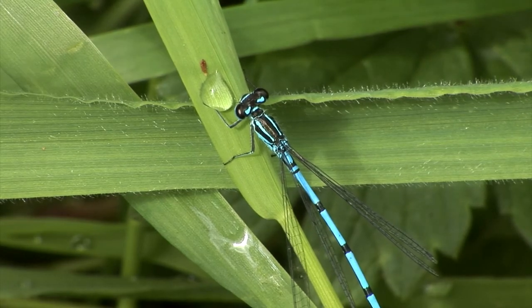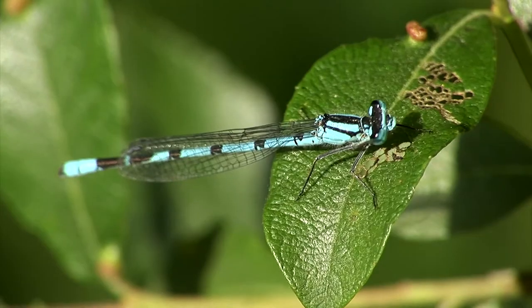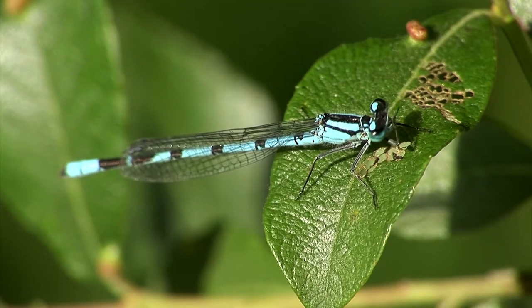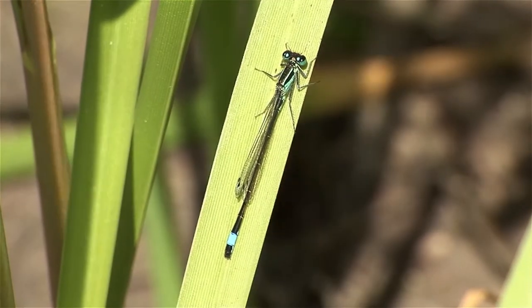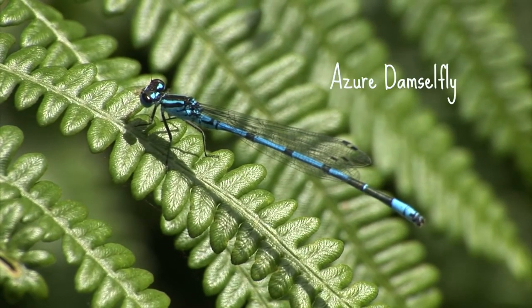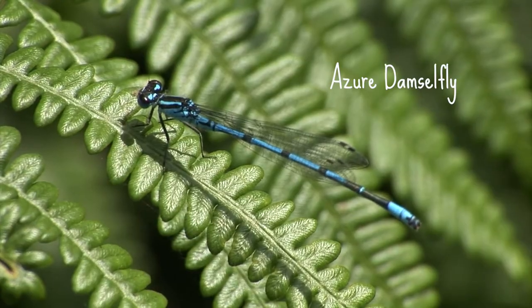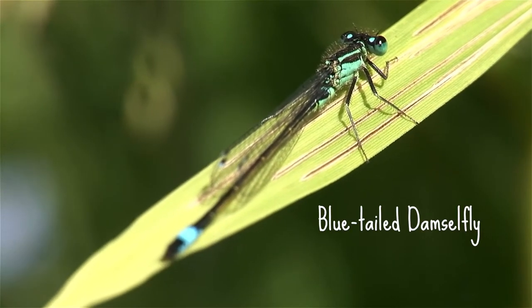If you spot a blue damselfly, there are a couple of species that look very similar. We're going to look at the most common species here, as this is what you're most likely to find flying around your garden pond. Blue damselflies that are on the wing in April or May are likely to be an azure, a common blue, or a blue-tailed.